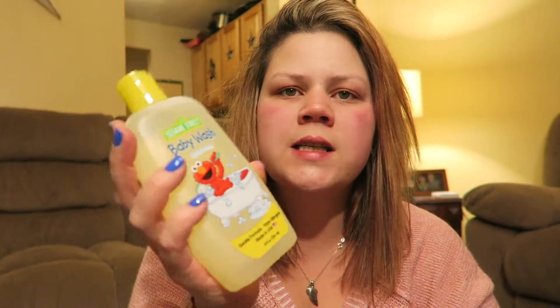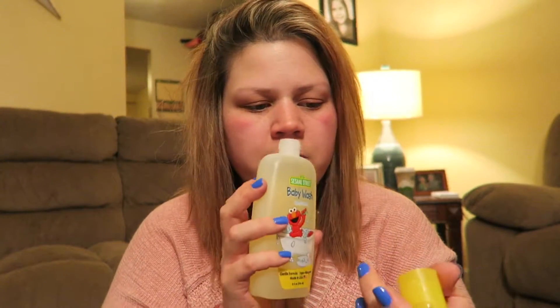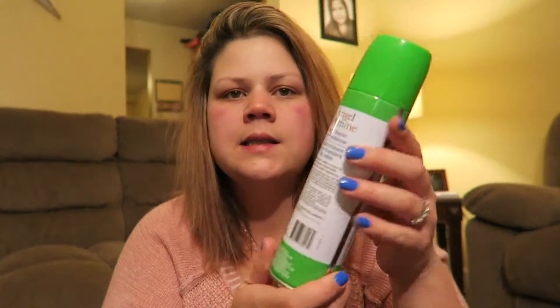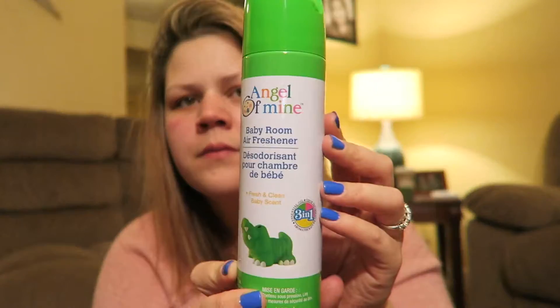I got this Sesame Street baby wash just for me since it smells really good - it smells like a baby! My face is super red because I just got done blow drying my hair. I figured I'd use this because Mason is a freak about getting shampoo in his eyes, so I got some tear-free baby wash. And for his room, I got this Angel of Mine baby rum air freshener - it seriously smells like baby powder, so I can't wait to try it in his room.